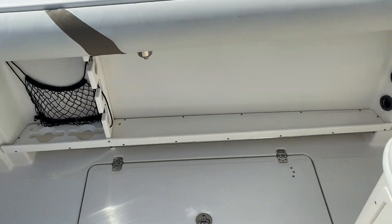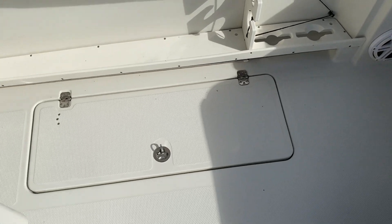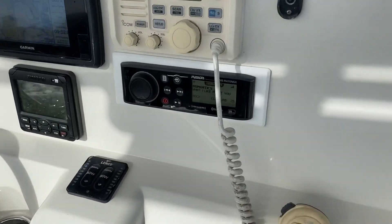There are recessed rod racks on the port side as well as the starboard side, and big fish boxes on both sides. This thing has a killer sound system — it's got the Fusion stereo with amplifier, subwoofer, and all the speakers are JL Audio.